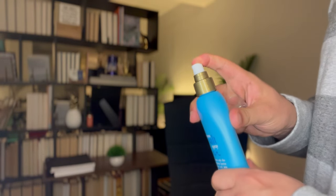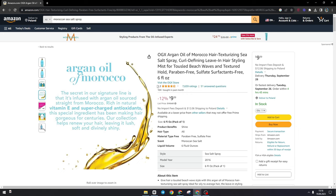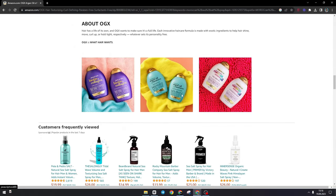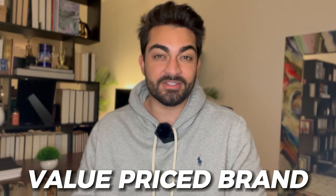Moroccan is a pretty big name in the hair care space. I really enjoy buying products from brands that specialize — like a boot maker who only makes boots for generations versus a brand that also sells jackets, sneakers, and headphones. I perceive the quality of a specialist as higher. Moroccan's other hair products are also very good, and in general they're a great value-priced brand — none of their stuff is outrageously expensive. It's pretty affordable.